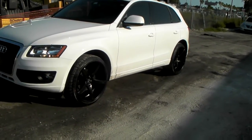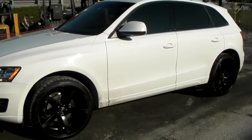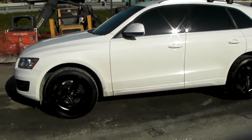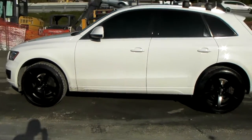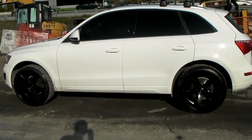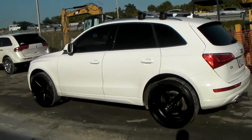This is the best look for this vehicle. We got a 265-35-22. Might be able to squeeze a 265-40-22 on here, but I'm not sure — it's kind of tight in the front wheel well. Definitely not a 285-40-22, but a 265-40-22 I think we could get away with.